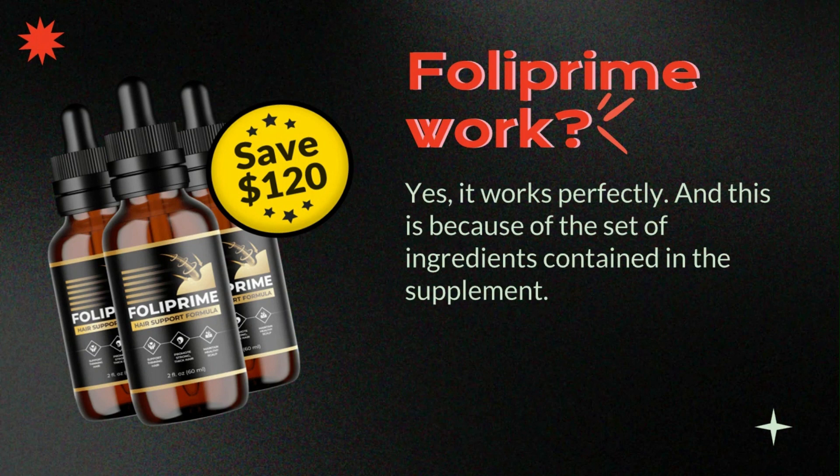However, you need to understand that for the supplement to work, you must use it correctly. Remember to keep in mind that your results will be different from anyone else's, because your body acts in a very individual way.